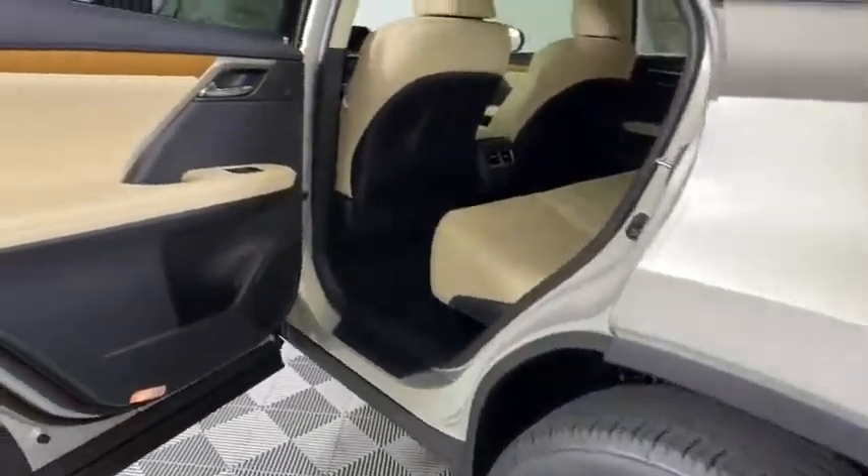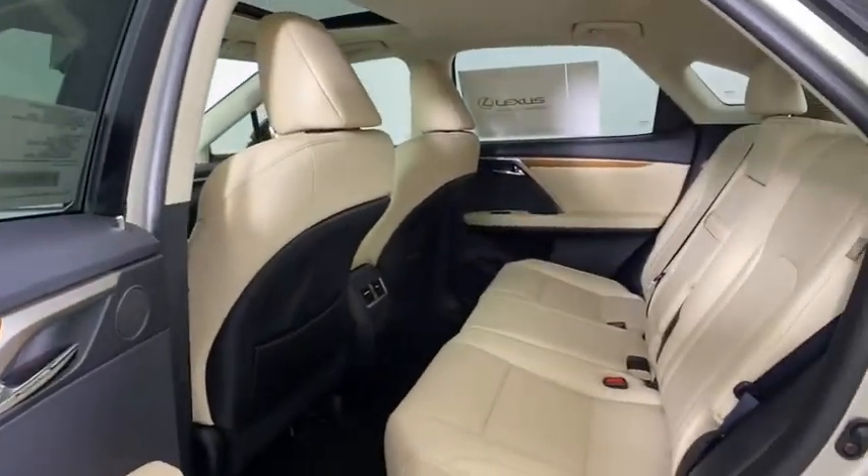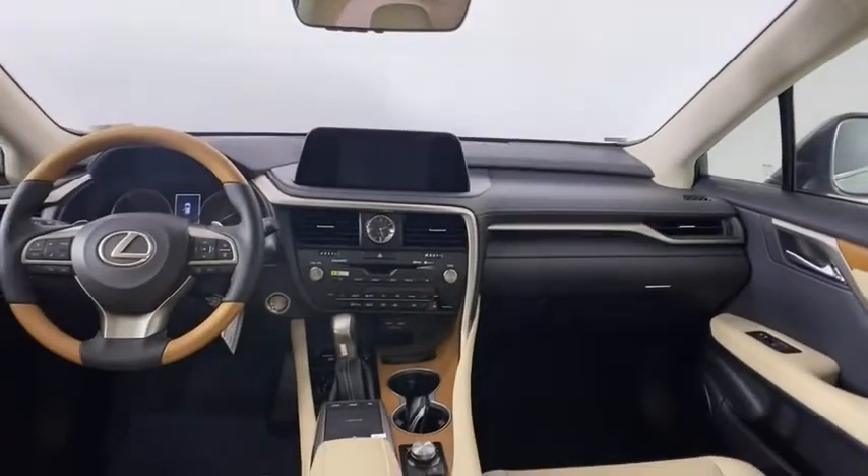Keyless entry, leather wrapped steering wheel, Bluetooth, adjustable steering wheel, power steering, auto dimming rear view mirror, cruise control, floor mat, keyless start.